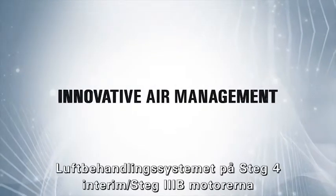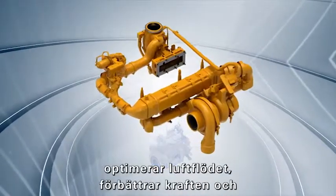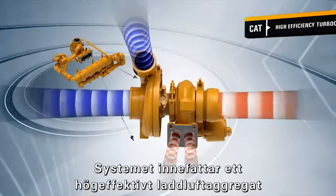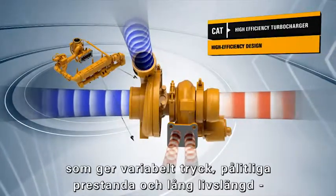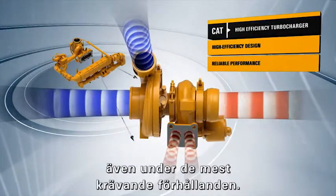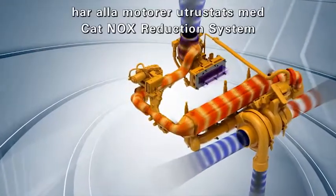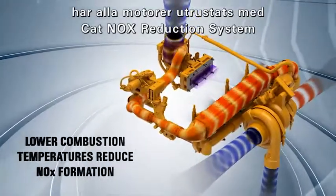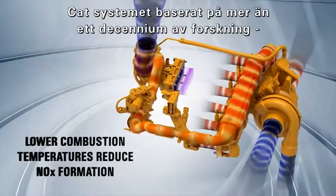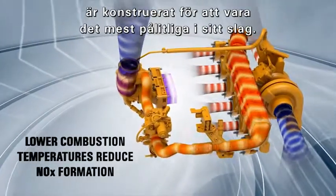The Air Management System on Tier 4 Interim Stage 3B Engines optimizes airflow, enhances power and efficiency, and reduces emissions. The system includes a high efficiency turbocharger that delivers boost, reliable performance, and long service life, even in the most demanding applications. To reduce NOx emissions, all engines are equipped with a CAT NOx Reduction System that cools combustion temperatures and reduces NOx formation. The CAT system, based on more than a decade of research, is designed to be the most reliable one of its kind.